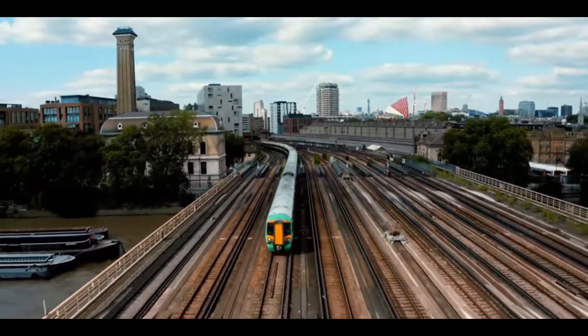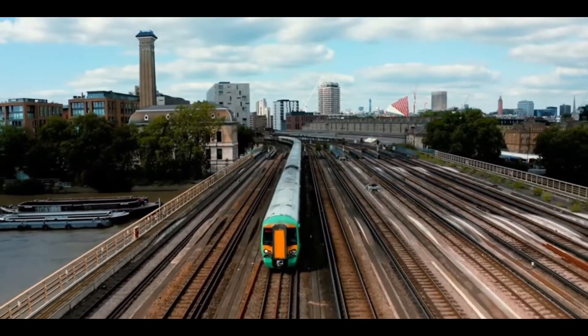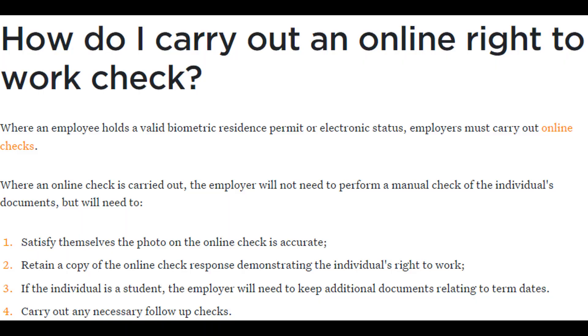So they have to go through an online check. If they have a biometric residence permit, they go online and don't need to do a manual check, but they do have to make sure that the photo is the same — which is good, although I've had problems with photos before with respect to this — and whether or not they retain a copy of the online check. In addition, they need to review if it's a student and whether extra documents are needed for the term date.